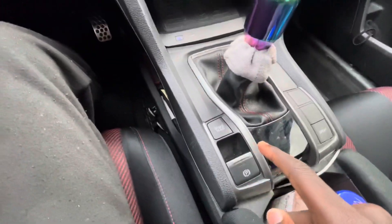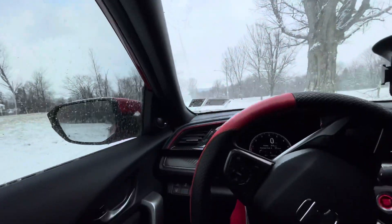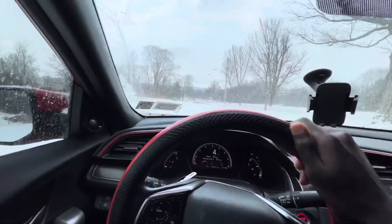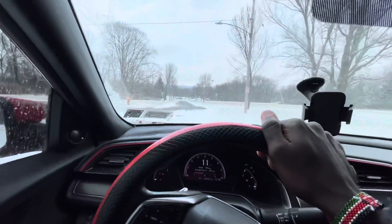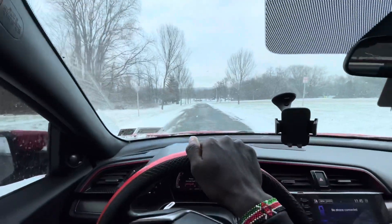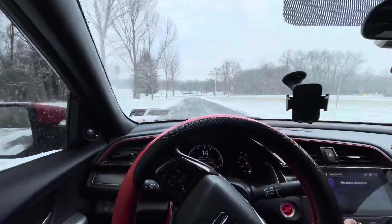Let's see — getting into here. First thing, I don't really have all-weather floor mats, so let's just take all the snow out. As soon as you get in here it feels very snug and nice. There's the shift knob. Let's put the seatbelt on, put the parking brake down — this is up, this is down — first gear, turn emergency off, and let's see how well we do in the snow.